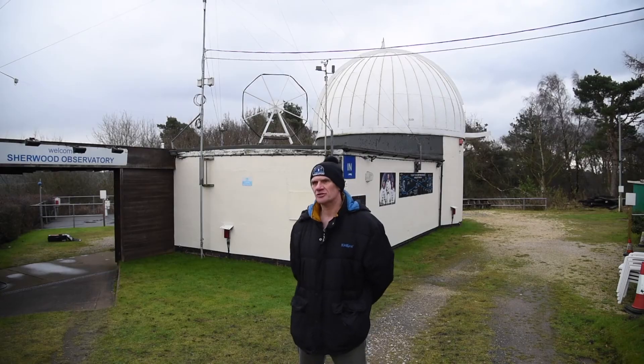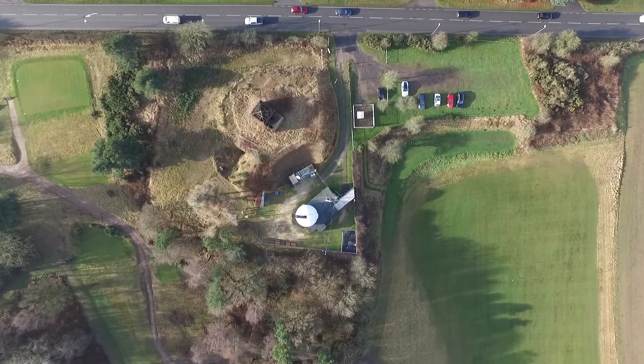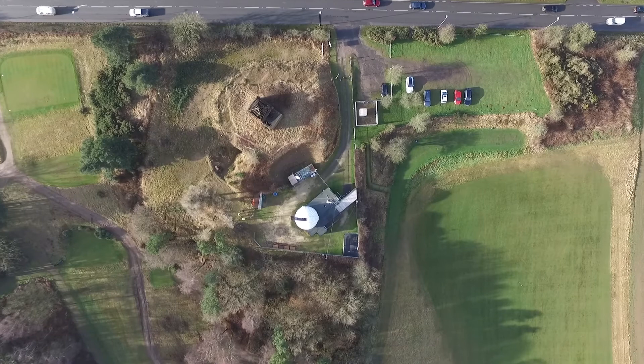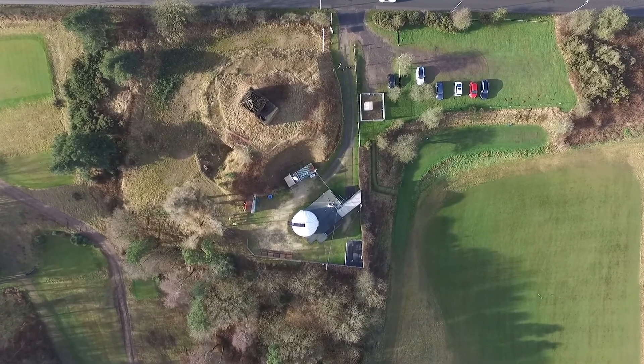This is such an unusual project. No one in the world has ever turned an underground reservoir into a planetarium before. As part of that, we decided it was absolutely essential to get the design team together early so they could work out some of the wrinkles and difficulties in doing that.